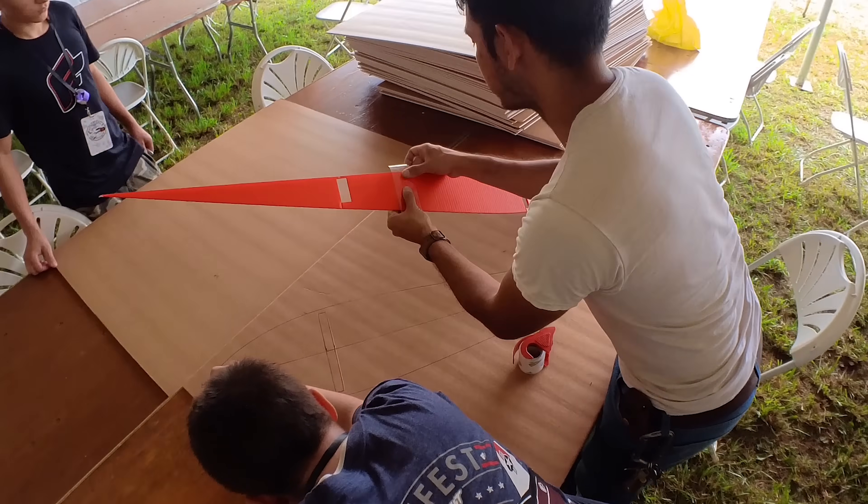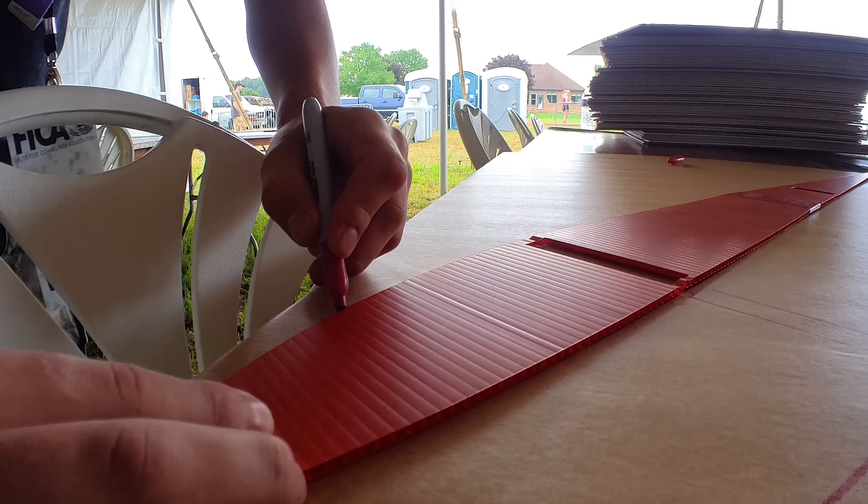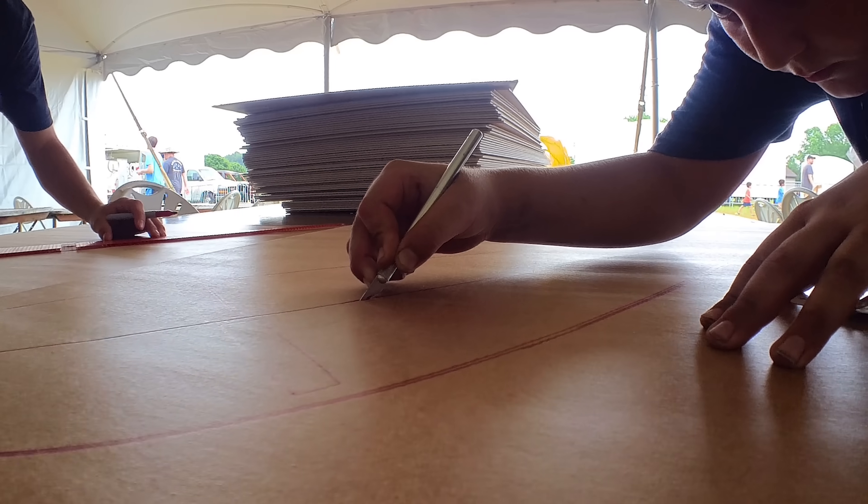I'm just trying to get everyone squared away. I'm showing some guys how to make some ribs, and then I'm going to work on the fuselage to get that built.